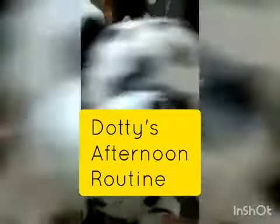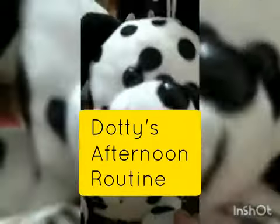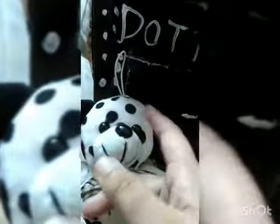Hey guys, my name is Dotty and I am four years old, and today I'll be showing you my afternoon routine. This is my favorite soft toy, Dotty. Around 10 months ago I did baby Ruby's night routine, and I wanted to continue it. So here is my beautiful soft toy Dotty, which I recently bought.